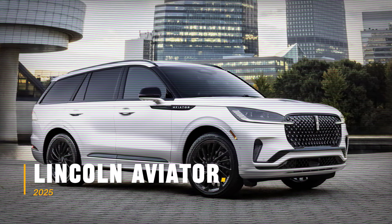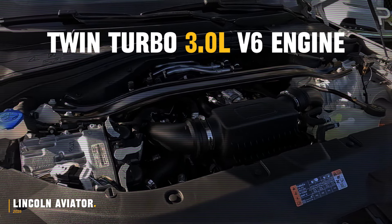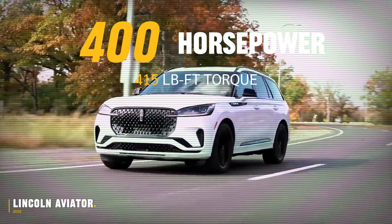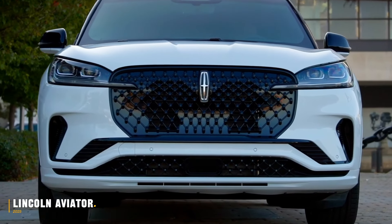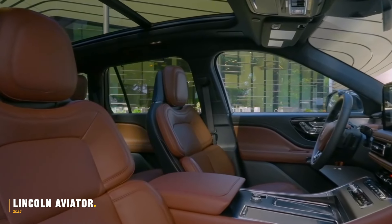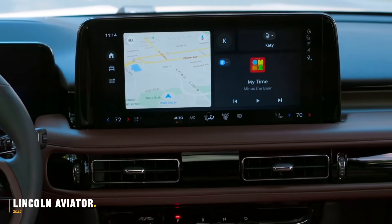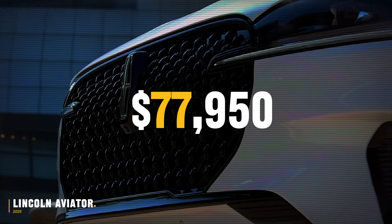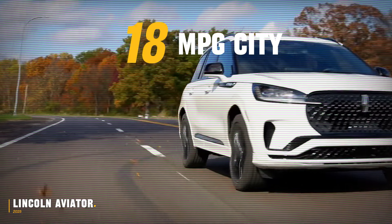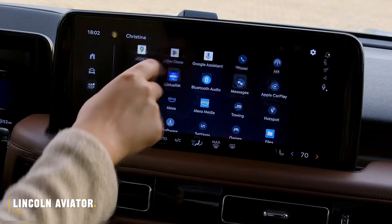The luxurious 2025 Lincoln Aviator is powered by a twin-turbocharged 3.0-litre V6 engine, producing 400 horsepower and 415 pound-feet of torque. This SUV features a refreshed front-end design, including a larger grille and restyled headlights. Inside, the Aviator remains elegant with its leather interior, glossy center console, and four new cabin color schemes like Harvest Bronze and Onyx Black. Prices range from $77,950 to $88,190, with a mileage of 18mpg city and 26mpg highway, making it perfect for those seeking luxury.